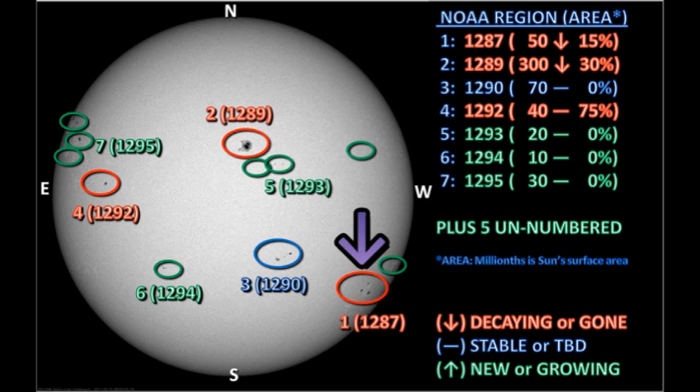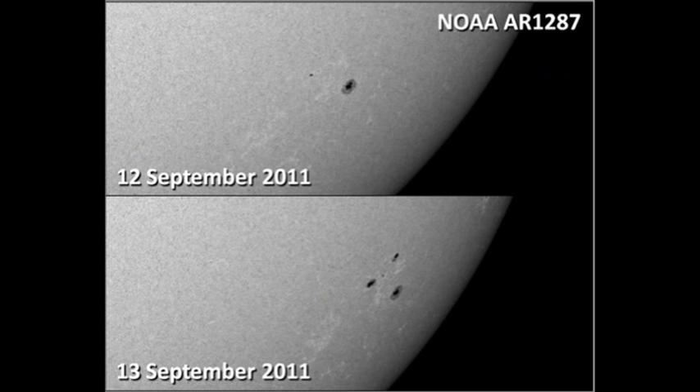Let's start with region 1287 in the southwest. According to NOAA, the area of this region has dropped by 15% overnight. However, when you compare today's pictures with yesterday's, there's been quite a bit of development, particularly in the trailer spots, which are much larger. So I think this region has grown, not decayed. Do you agree?